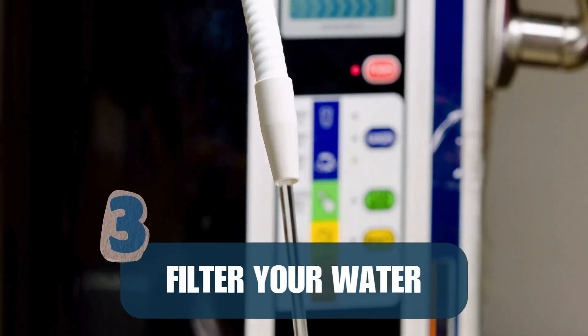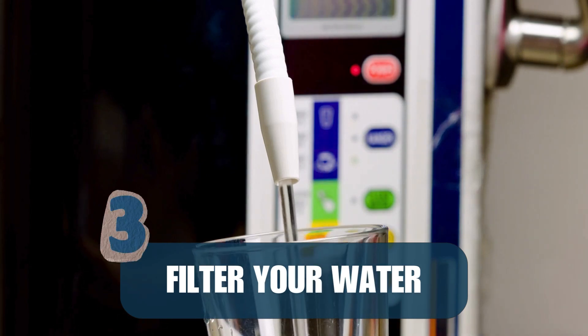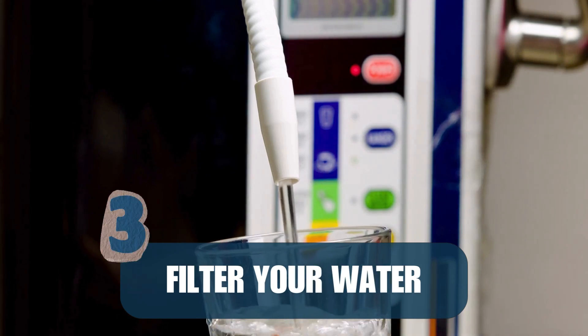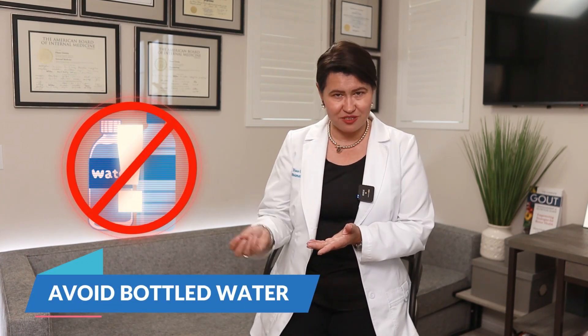Number three: filter your water. Install a high-quality water filter on your tap, or use a filtration pitcher. Avoid bottled water as much as possible.